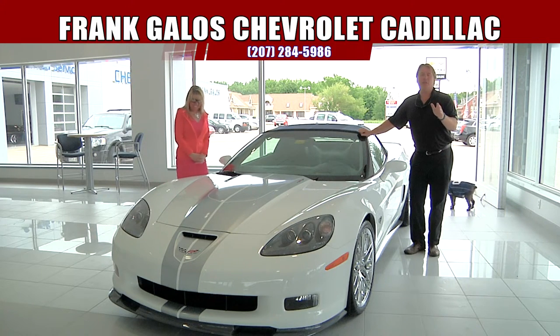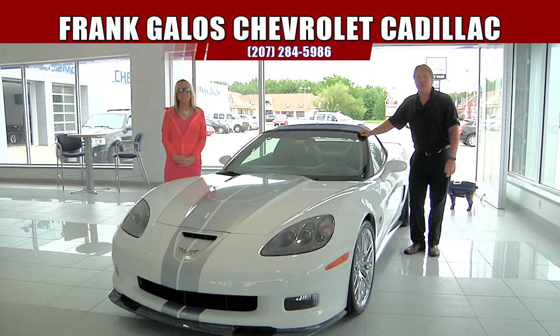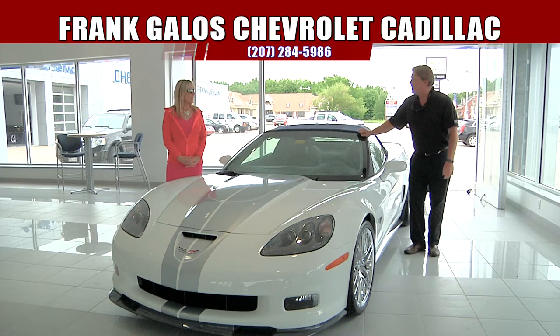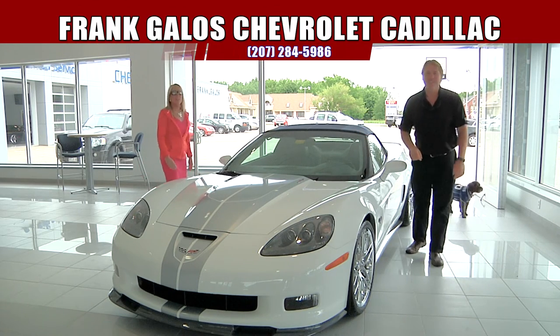We hope you enjoyed today's show and saw something you liked. Come on down and see our friendly sales staff — we'll take very good care of you. One of these deserves to be in your driveway. Guys, thanks so much. We'll see you soon. Thanks for joining us.